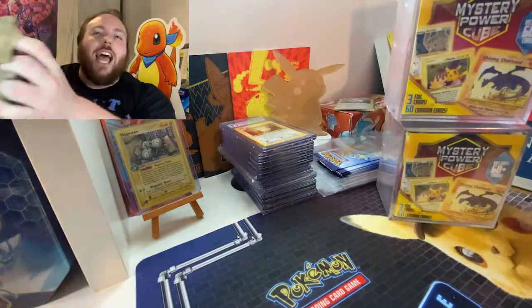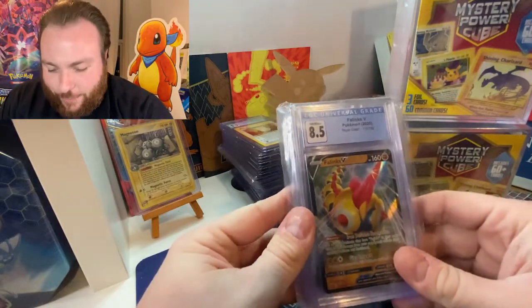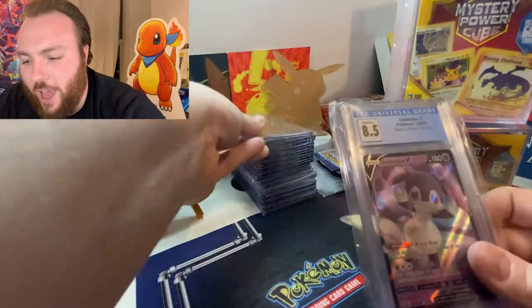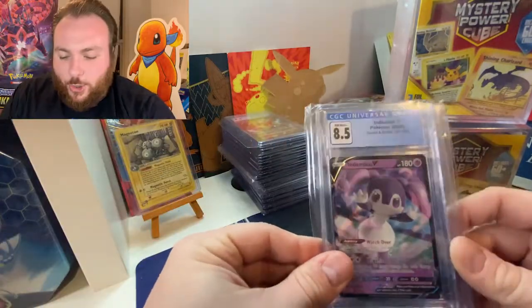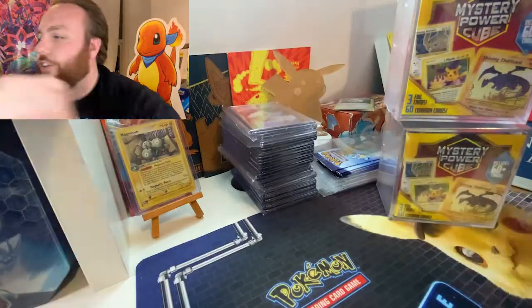More slabs — we've got Phanpy from Rebel Clash in an 8.5. Indeedee from Sword and Shield, 8.5. And an Ice Cube from Rebel Clash, 8.5.